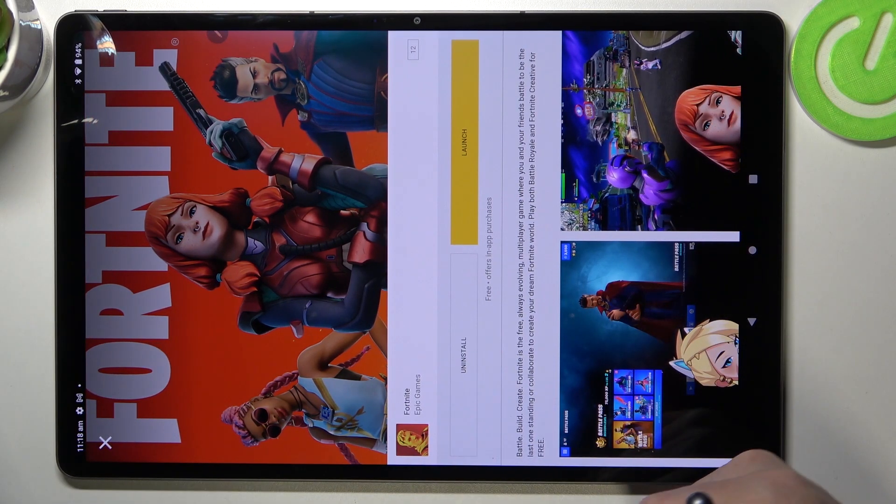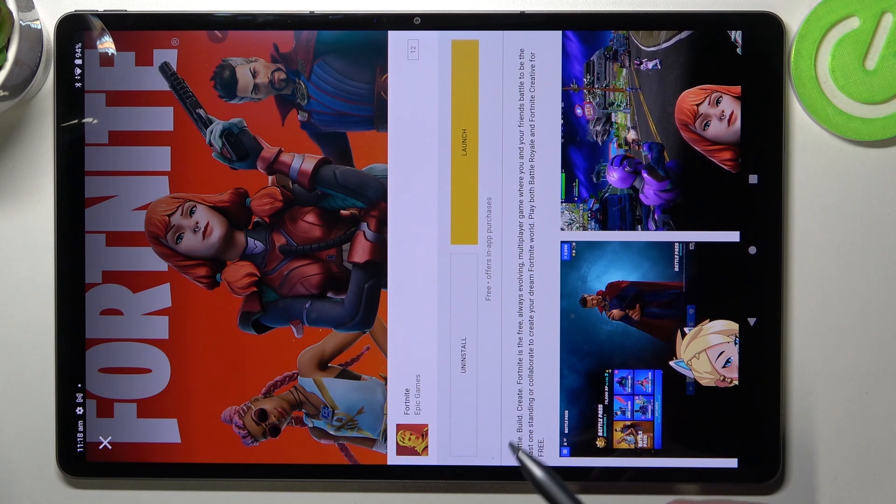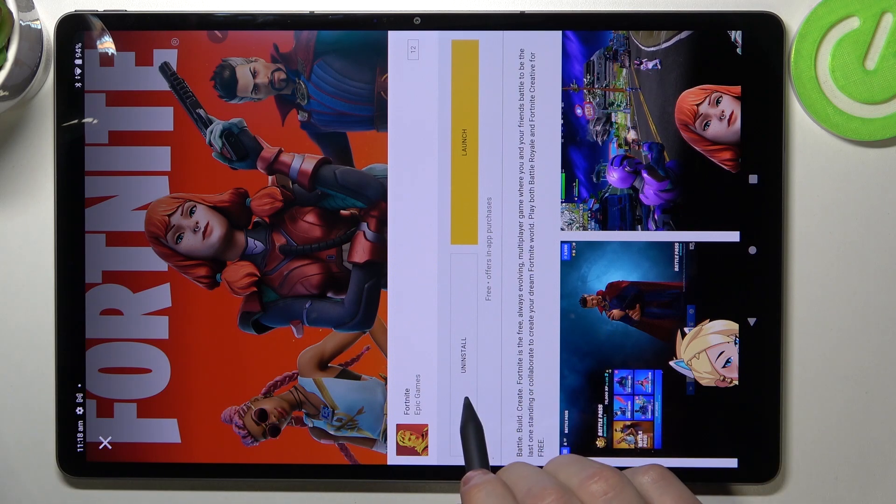That means the Lenovo Tab P12 Pro actually supports Fortnite, and that's it for this video. Hope you liked it — please consider subscribing to our channel, leave a like and a comment below.